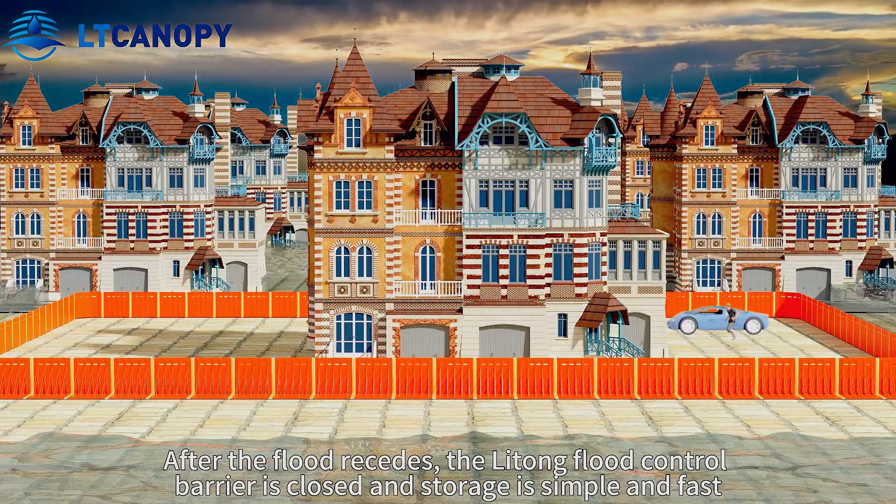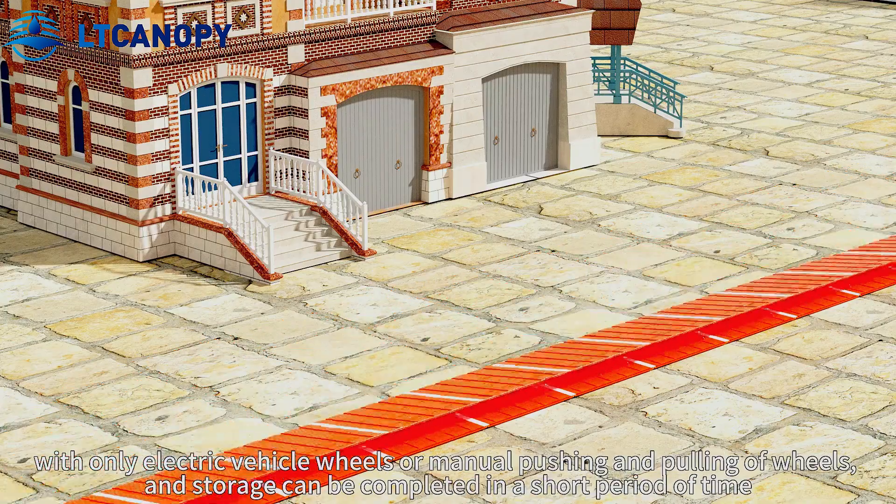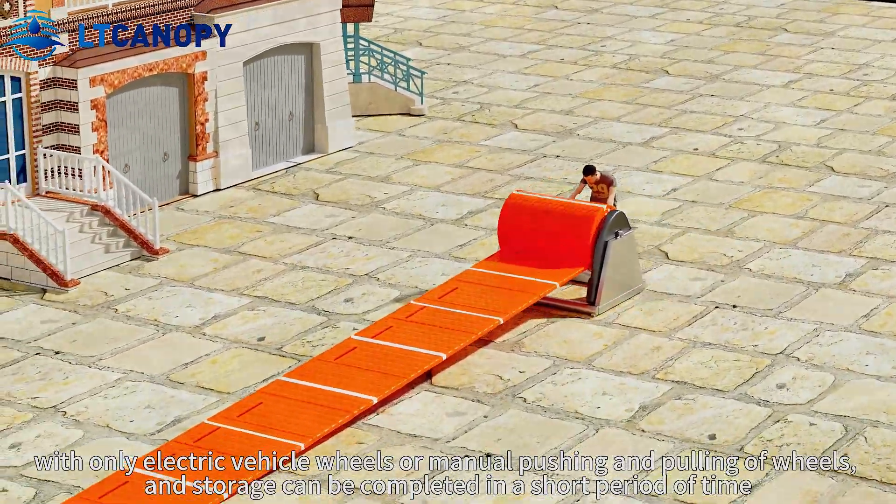After the flood recedes, the LT flood barrier can be closed and stored quickly and easily, with only electric vehicle wheels or manual pushing and pulling of wheels. Storage can be completed in a short time.